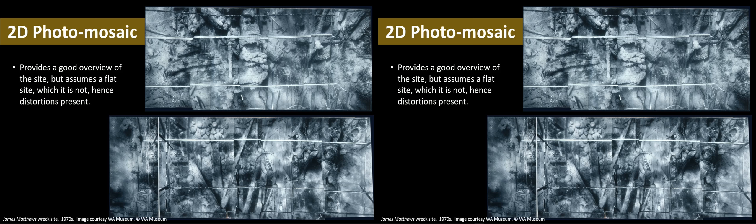The primary purpose of taking all those overlapping photographs was to generate a two-dimensional photo mosaic. That was generated at the time by printing the photographs, slicing them together and joining them to create a composite view of the site. The difficulty underwater is that you often don't have very good visibility, especially in this shallow location, so it needed to be lots of individual photographs fairly close up that could be joined together. The problem with a photo mosaic is that it assumes the site is flat, which it is not.